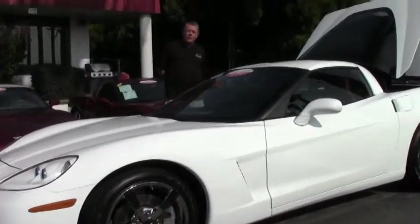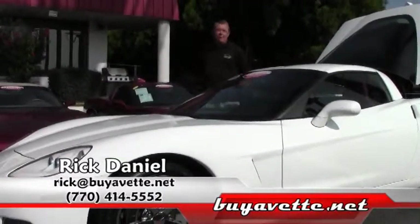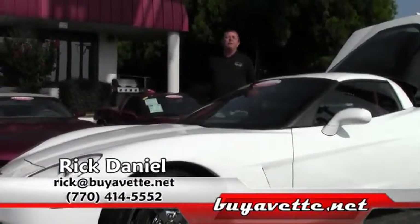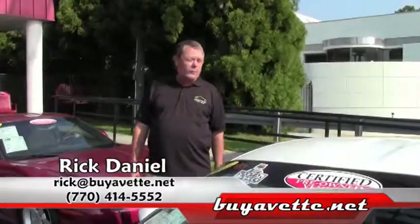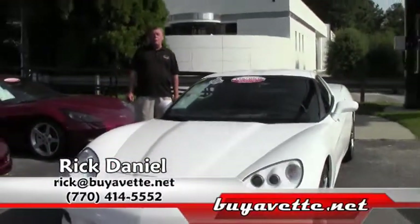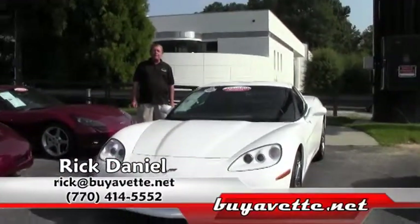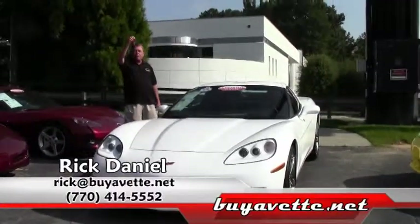Buy A Vet, 25 years here in Atlanta. AAA Better Business Bureau report. Your one-stop shop for all things Corvette. Thank you very much, we look forward to seeing you. If you're interested in this beautiful Corvette, you can always contact me. Again, my name is Rick Daniel, 770-414-5552, or rick at buyavet.net. I have your keys waiting on you.